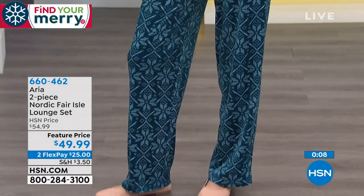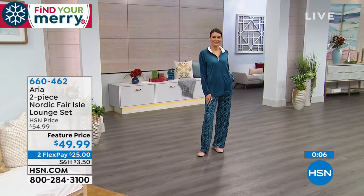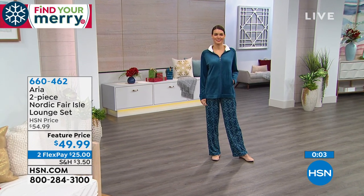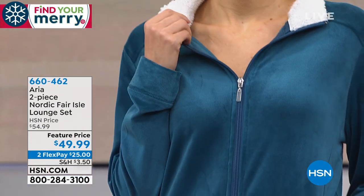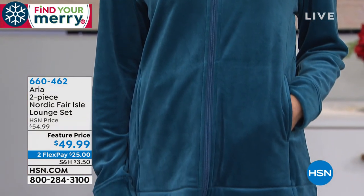It's essentially $25 per piece because you're getting both today. You can choose size small through 3X. The colorways are dark teal, cashmere rose, dark purple, and black. Two flexible payments on these.